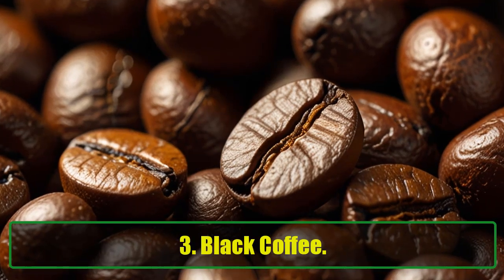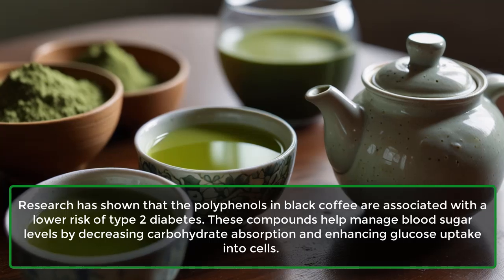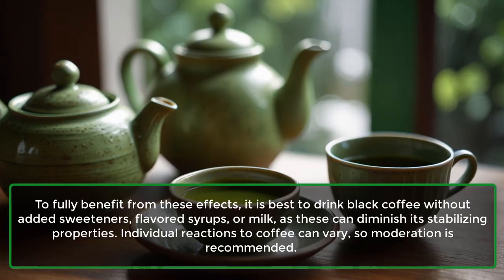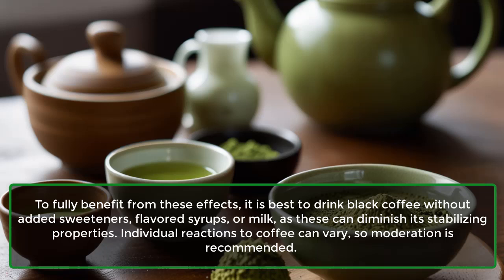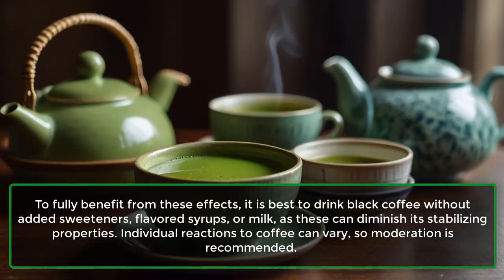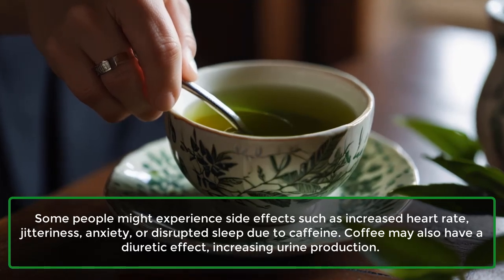3. Black Coffee. Research has shown that the polyphenols in black coffee are associated with a lower risk of type 2 diabetes. These compounds help manage blood sugar levels by decreasing carbohydrate absorption and enhancing glucose uptake into cells. To fully benefit from these effects, it is best to drink black coffee without added sweeteners, flavored syrups, or milk, as these can diminish its stabilizing properties. Individual reactions to coffee can vary, so moderation is recommended. Some people might experience side effects such as increased heart rate, jitteriness, anxiety, or disrupted sleep due to caffeine.